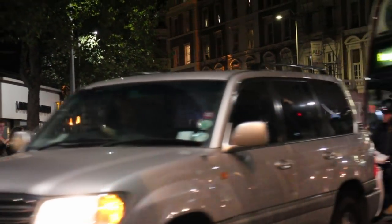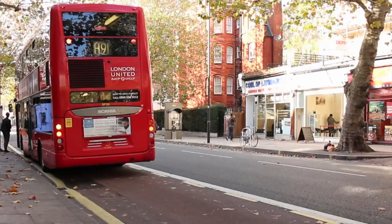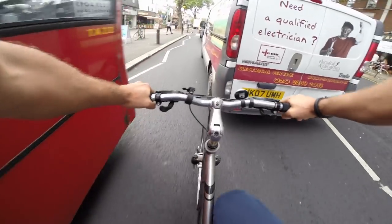As traffic has increased, road vehicles have developed cycling systems to keep them safe and prevent accidents. This is not the case for bicycles that still use hand signals — not the best way to be safe and secure.